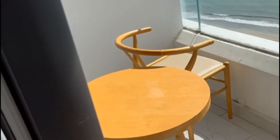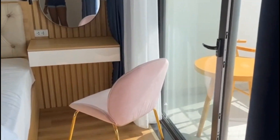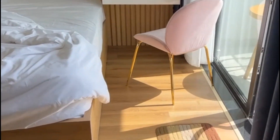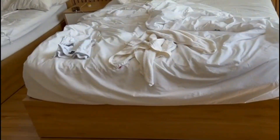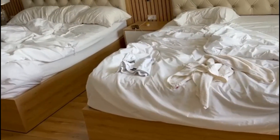Let me show you this other part. There's a mirror here. This room has two beds, so if you're traveling as a group you can enjoy the two beds — you can see the two beds there.